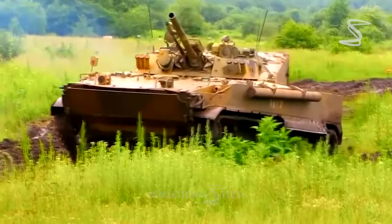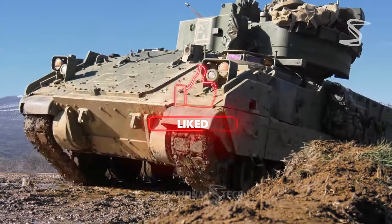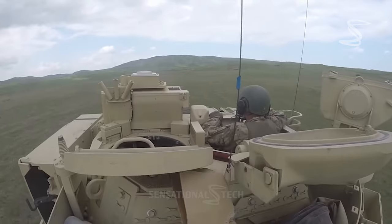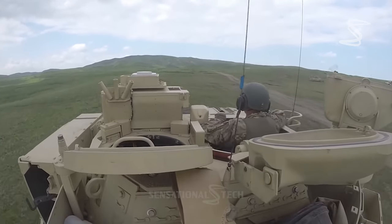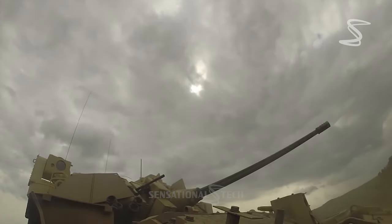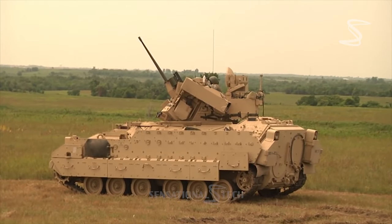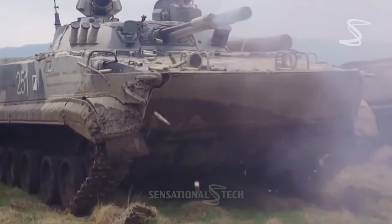The M2 Bradley is fitted with a 25mm dual-fed Bushmaster chain gun that fires sub-caliber armor-piercing fin-stabilized discarding sabot rounds containing a depleted uranium core. The gun is stabilized in two planes and can rotate at a speed of up to 60 degrees per second, firing 900 rounds per minute. The 25mm M242 cannon can hit the BMP-1 and BMP-2 from any distance, with sub-caliber projectiles featuring depleted uranium cores that can penetrate over 70mm of homogeneous armor. The M2 Bradley provides greater protection than other IFVs, thanks to its advanced armor system.